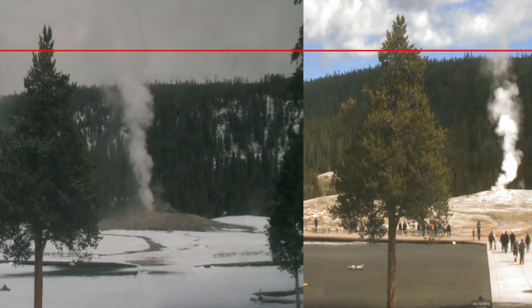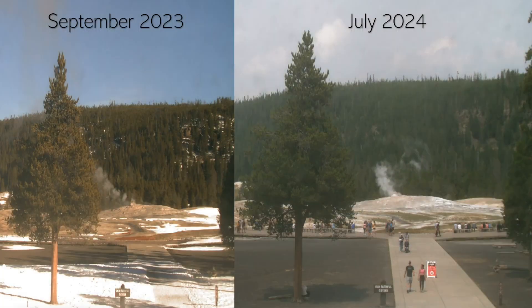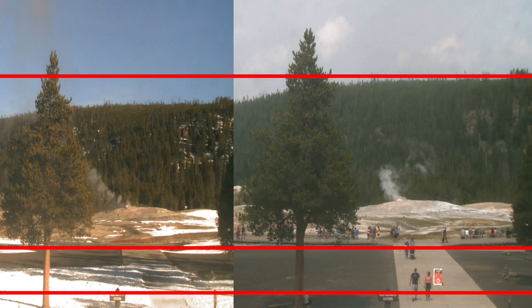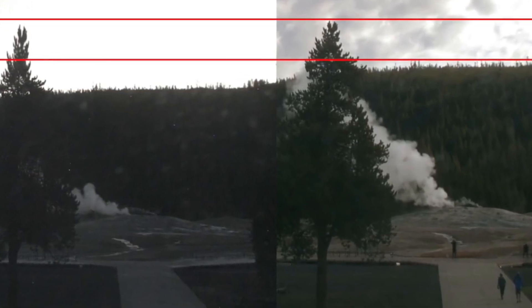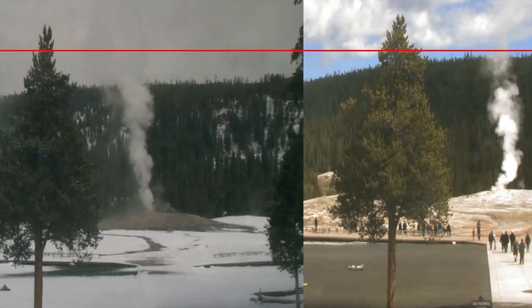In response to these observations, increased monitoring and research are essential. The United States Geological Survey and other scientific institutions should enhance their surveillance of the region, employing tools such as satellite imagery, ground-based radar, and seismic sensors to gather more detailed data. Collaborative efforts between amateur researchers and professional scientists can also help validate and expand upon the initial findings. Raising public awareness about the potential risks is crucial, and public education campaigns and emergency preparedness plans should be developed.